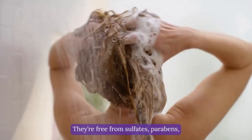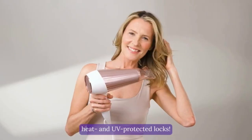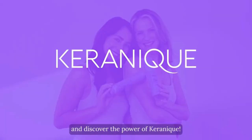They're free from sulfates, parabens, and gently take care of damaged hair and sensitive scalps. So you can enjoy vibrant, extremely soft, heat and UV protected locks. Explore our exclusive range of follicle strengthening shampoos and conditioners and discover the power of Caronee.